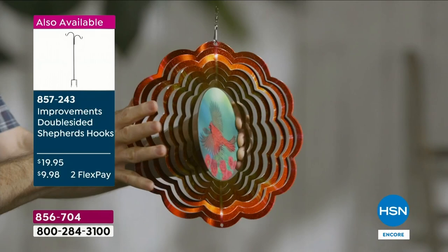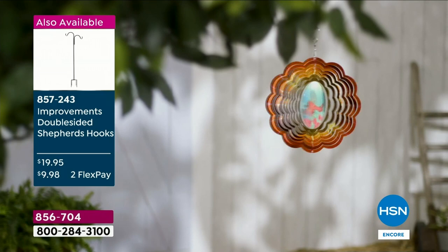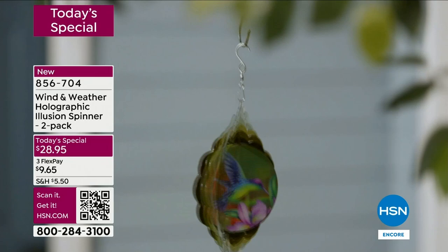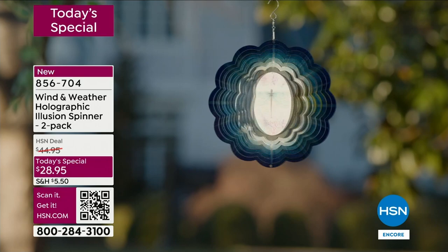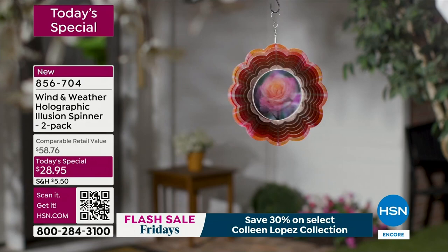These are gorgeous with so many different elements. The metal is painted in an ombre way so that when it catches the light, it looks like light is actually emitting from it. Then you have that holographic design which brings the hummingbird to life, the dragonfly to life, the butterfly, the beautiful cardinal. And the rose — it actually looks like it's blooming before your eyes.